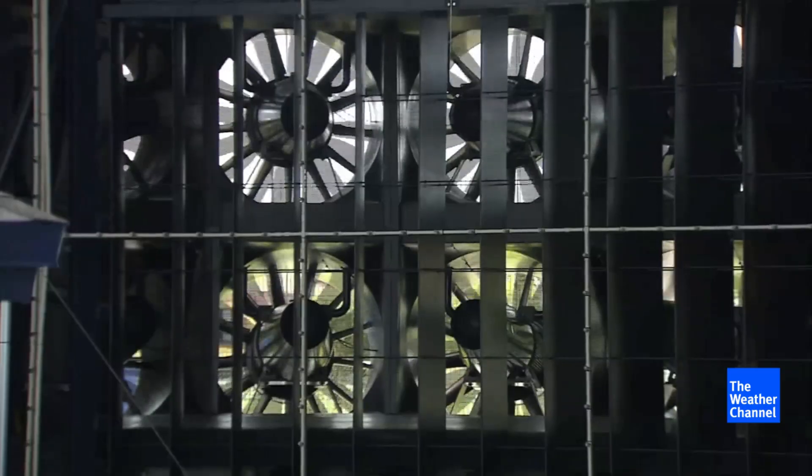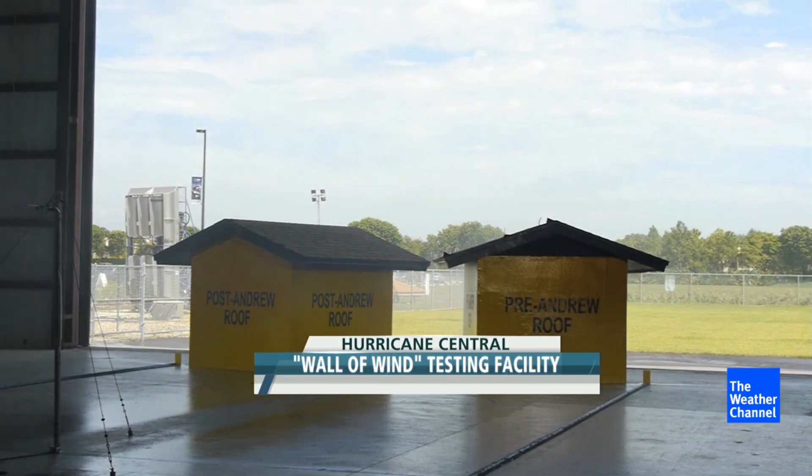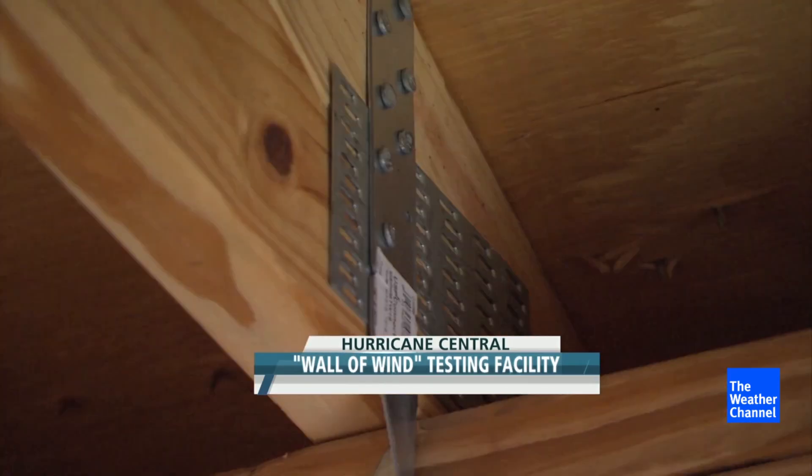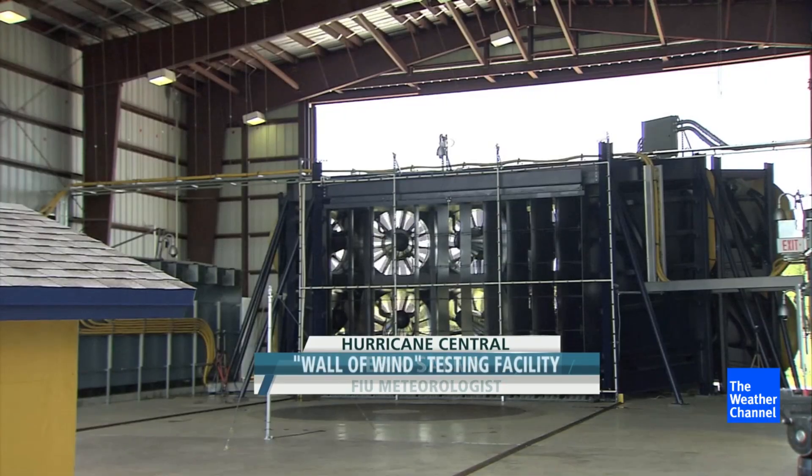This is what the International Hurricane Research Center calls their Wall of Wind. As they crank it up, we'll watch a pair of roofs that look the same on the outside. This is a hurricane strap. But on the inside, they're very different. I'm Eric Salna, and I'm a meteorologist. Eric and his team have built these scale models and the fans back there.